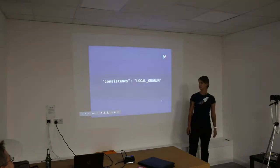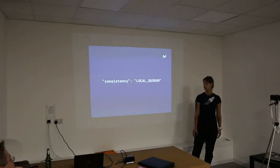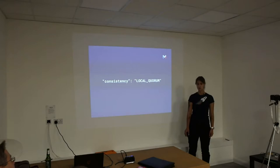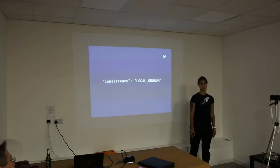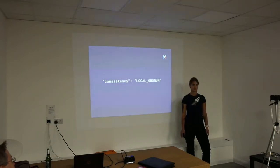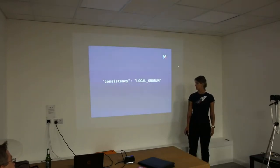Fret not — Cassandra is great in that it allows you to specify write consistency per write, or per group of writes in config. We use local quorum consistency, which means a write is not considered done until it's written to a local quorum. 'Local' means within a data center, but since we run on AWS, that means within an availability zone — enough nodes to form a local quorum. So that works well for us.